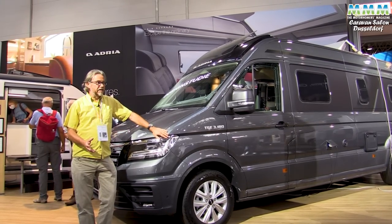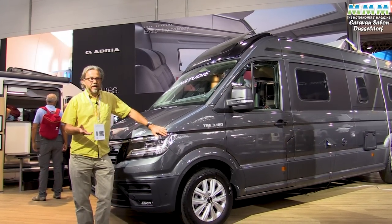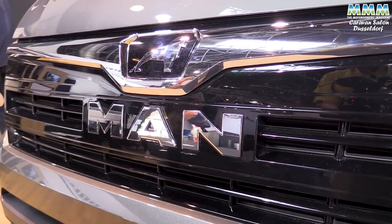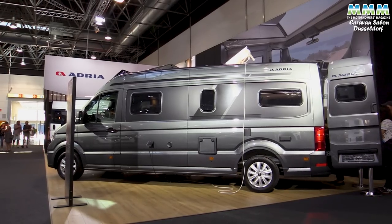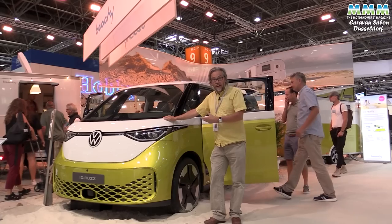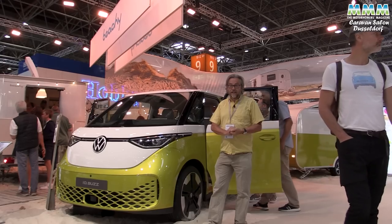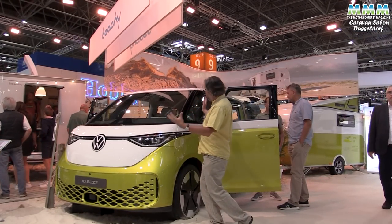Adria has already added Mercedes to its portfolio with the Coral, the Matrix low profiles and the Supersonic A-Class, and now there's this design study for a van conversion based on the MAN TGE — my favourite base vehicle of them all. Let's hope this comes to the UK as a production vehicle before too long. Hobby have got the ID Buzz here — apparently the first time it's been seen in public at any show — with their little beachy air caravan. How long before we see a campervan based on this latest fully electric retro look VW?